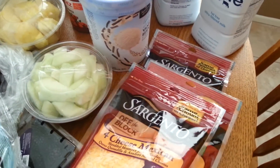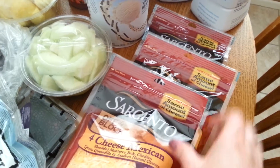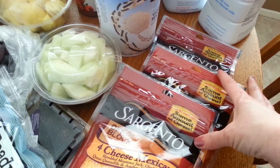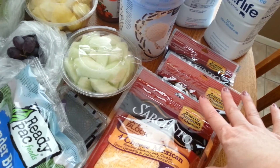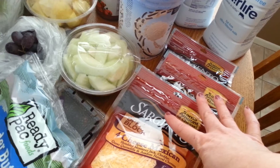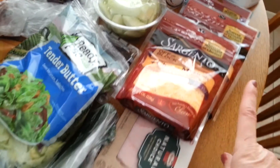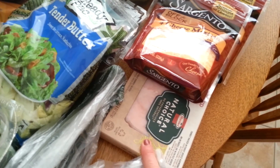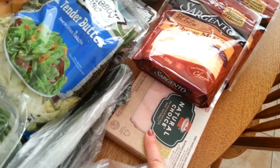I got three bags of Sargento Shredded Cheese — they were $2.99. I had a $1.50 off three Catalina coupon. There's also a Saving Star cumulative deal where when you buy $25 worth you get $5 back, and I think I'm at that point now. I also got sandwich meat for my husband's lunch — it was $3.99 with a $0.55 in-ad coupon.